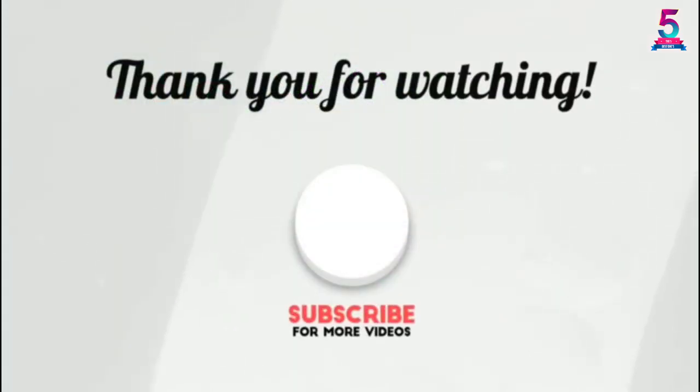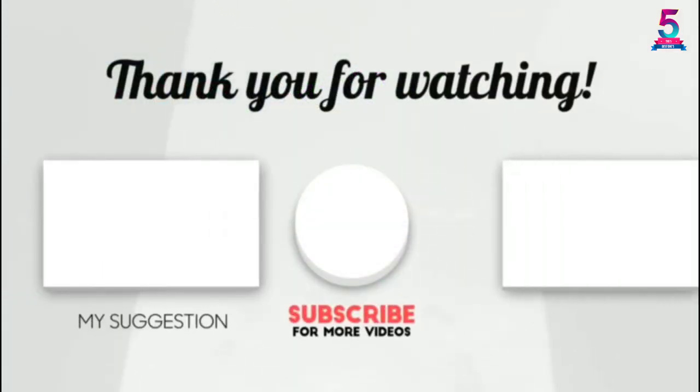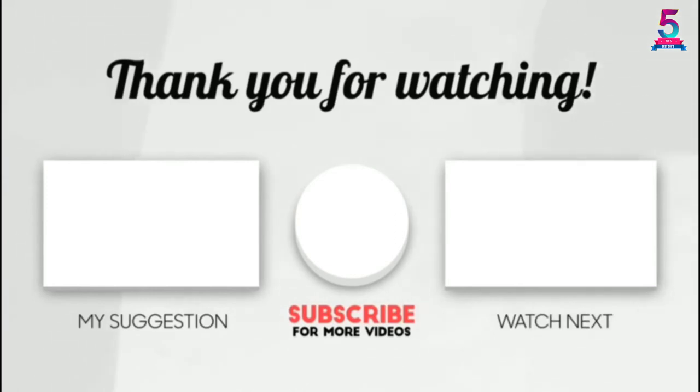Thank you for watching guys, I hope you like this video. If this video was helpful to you, please make sure to like, comment, and don't forget to subscribe.